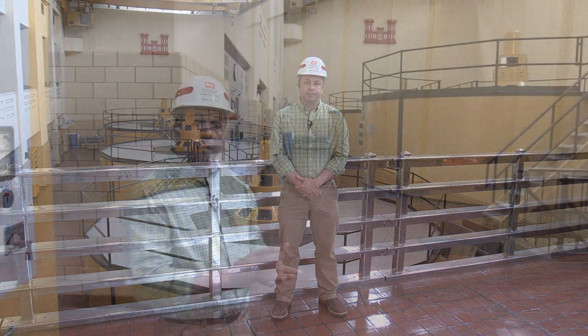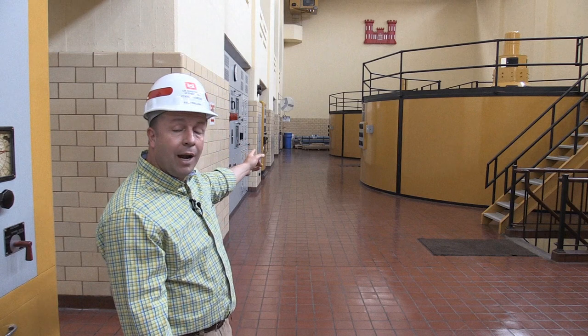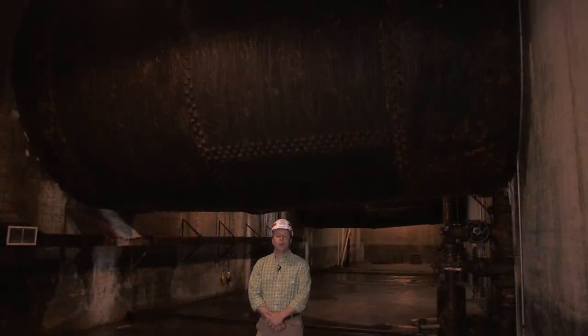These units were put online at different times: the furthest one down is Unit 1, put online in 1948; Unit 2 came online in 1949; and Unit 3 went online in 1953.